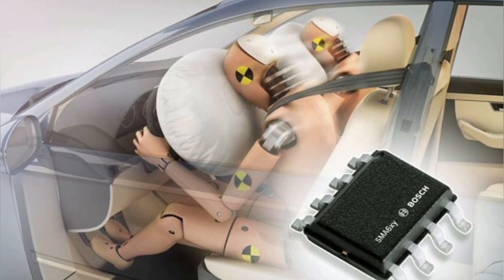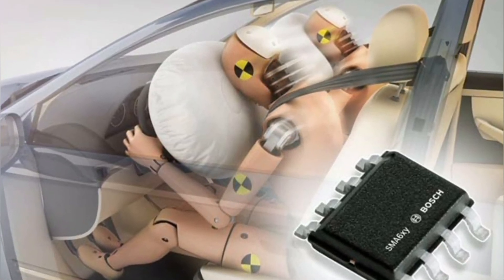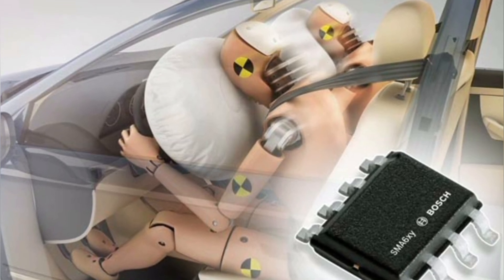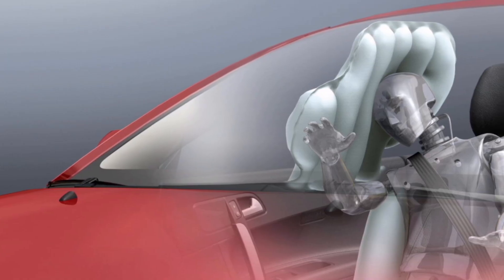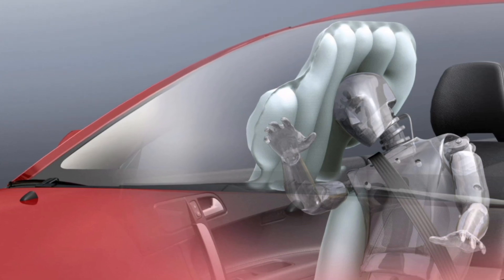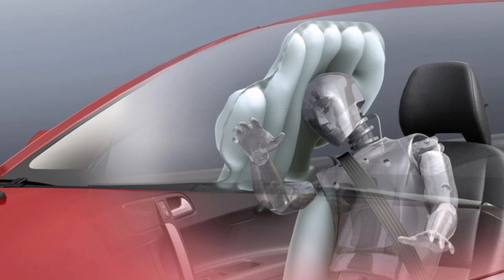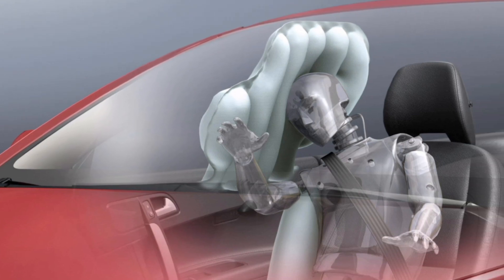The airbag system works through sensors that detect the sudden deceleration of the vehicle, indicating the possibility of a collision. Once the sensors are activated, the airbag system inflates the airbags in fractions of a second, protecting occupants from impact with the dashboard, windshield, or other objects inside the vehicle.